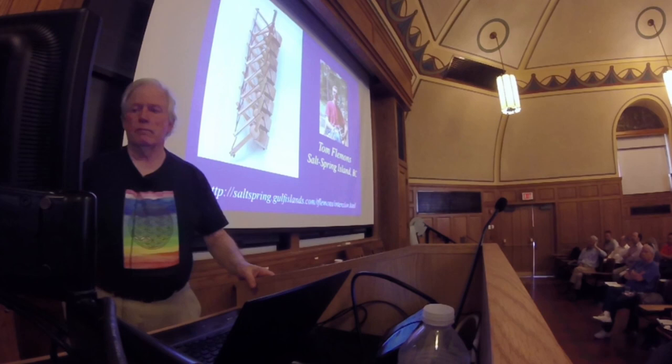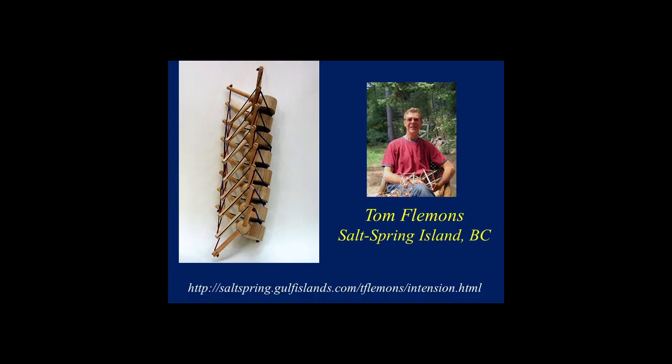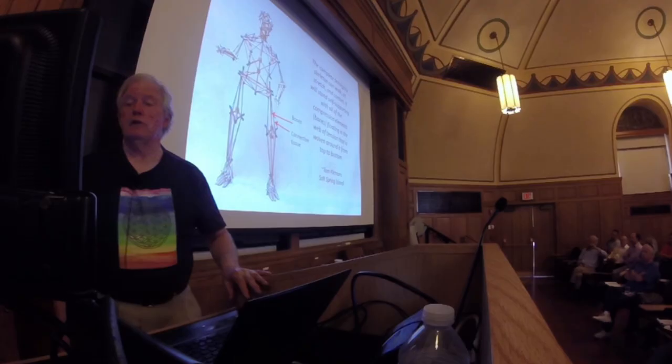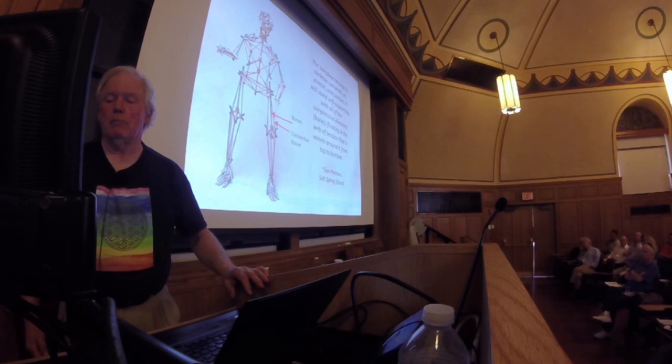This is Tom Flemons, who's built a number of models on Salt Spring Island — amazing, very valuable models. This is a complete tensegrity skeleton that can walk, sit, stretch, and contort. It stands self-supporting with all the compression elements — the bones — floating in the web of tension woven around it from top to bottom. It can go for a walk.